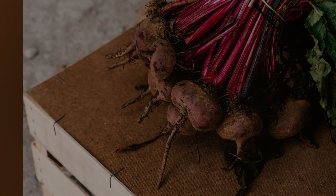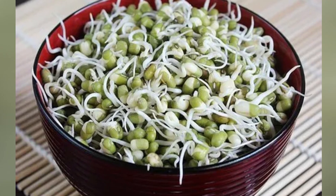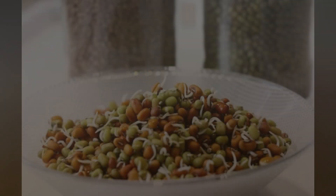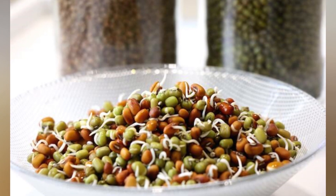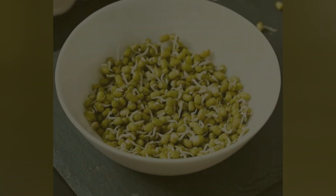Next we will cover sprouts. Sprouts are mostly green and the green can be used. They contain phytonutrients and chlorophyll — we need to know about chlorophyll.